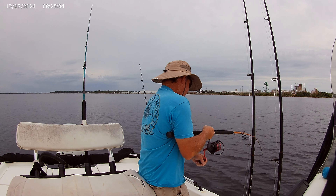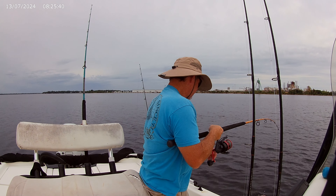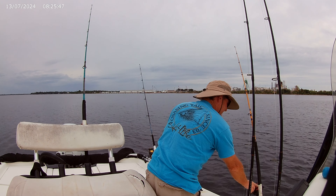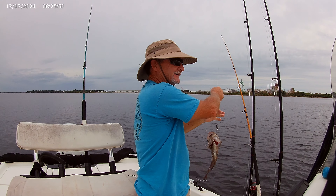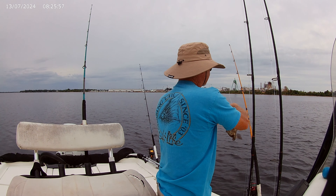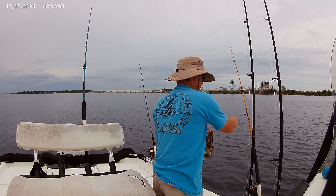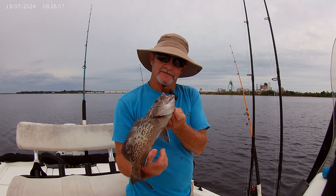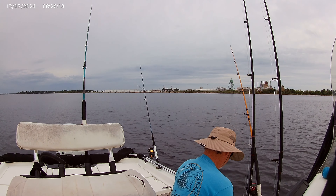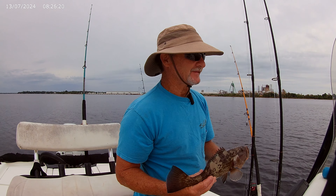There we go. Doesn't feel much like a snapper because it's not — pretty little grouper though. He's about 16 inches — way too small. I like to see him, I like to catch him.